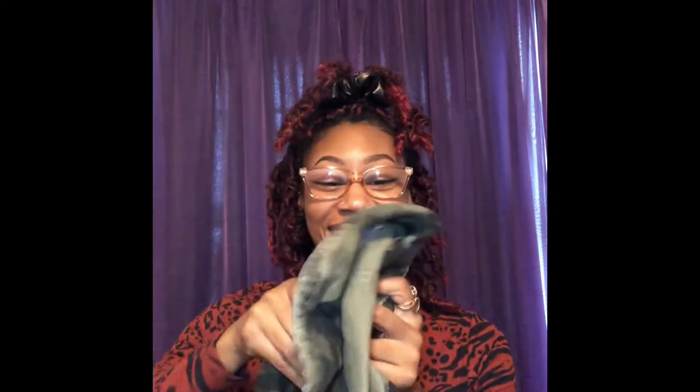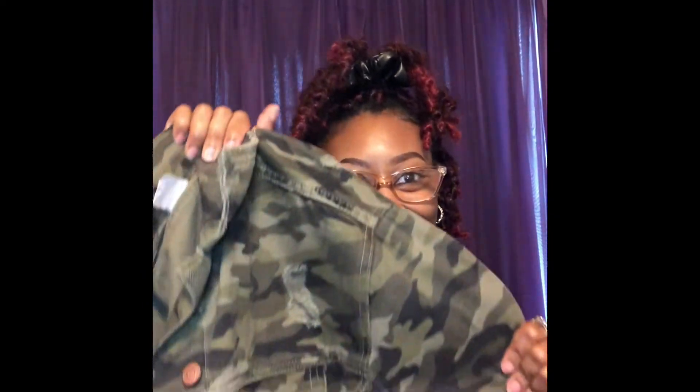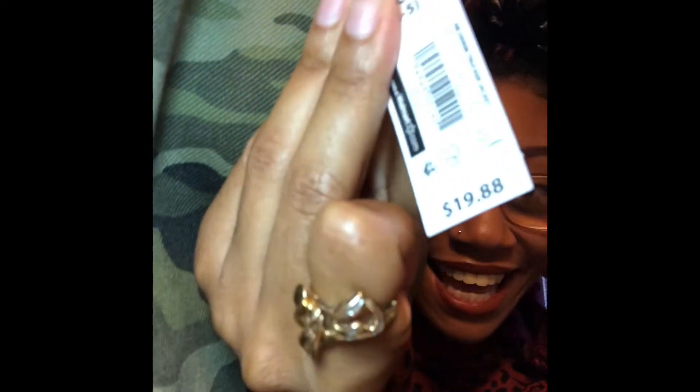I also got this jacket in store. I think it was $24 when I got it — actually it was $19.88, and it's by No Boundaries, size small. They had it in black distressed, medium wash distressed, light wash distressed, and white. I really wanted the black one but they were sold out in every store I tried. So I got this one — and it's really cute. I plan to wear it with my mock neck shirts, graphic shirts, and maybe a couple of sweaters.